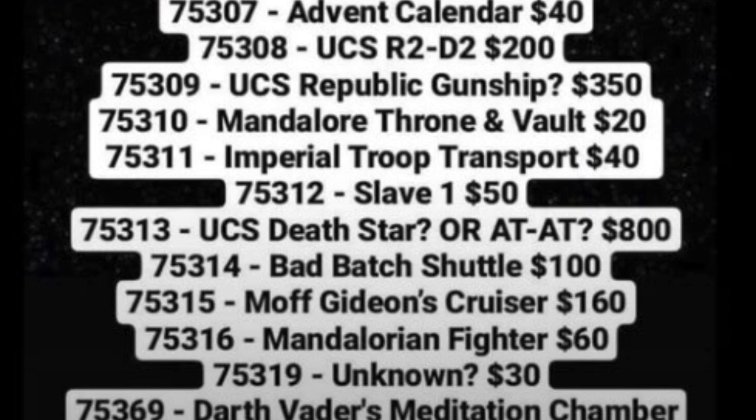Next is the Mandalorian Fighter, which is exciting a lot of people. The minifigures for this one include Bo-Katan, Gar Saxon, and another Mandalorian. The Mandalorian will be one of the blue ones and not one of the Super Mandos, as I wish it was.